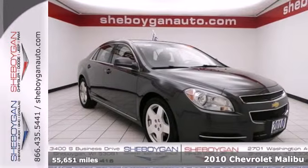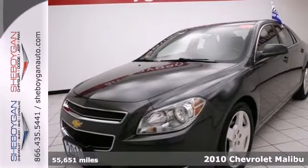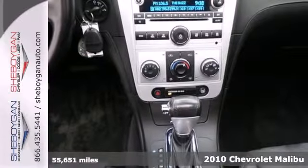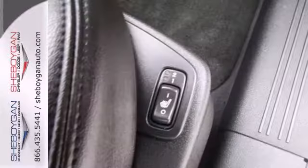Here's a 2010 Chevrolet Malibu. Never one to skip on safety and convenience, Chevy loads this Malibu with standard features, including child safety locks, dusk sensing headlamps, power mirrors, and hands-free phone operation.